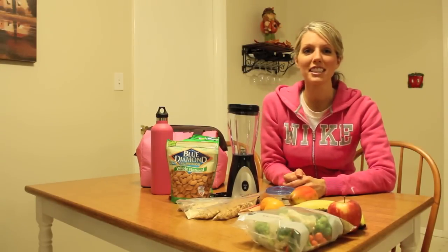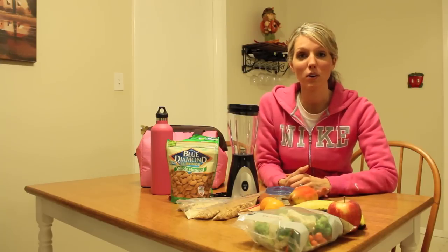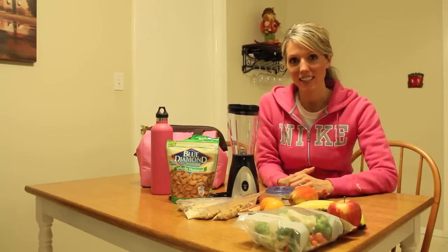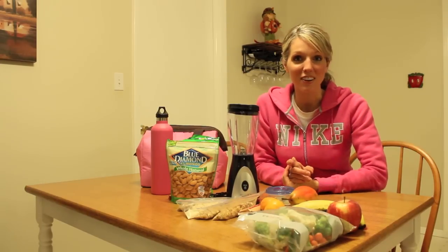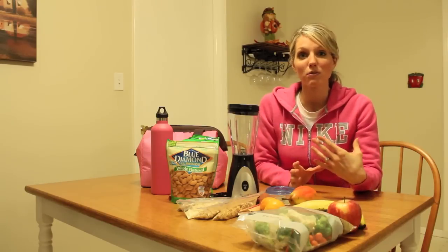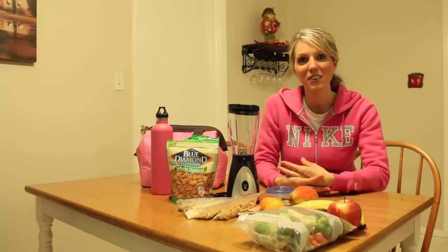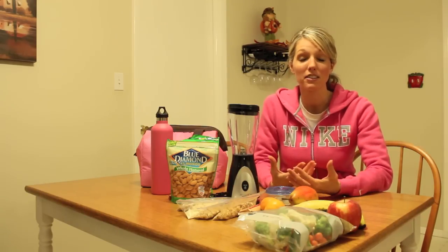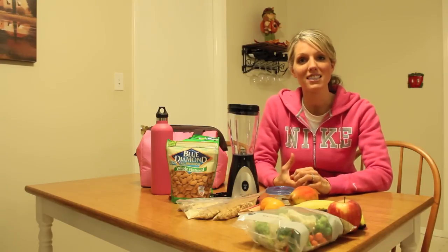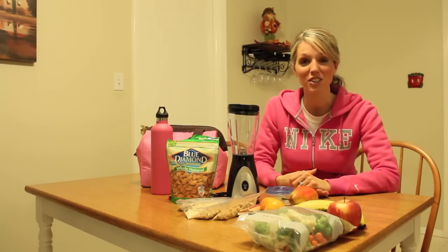Hello, this is Krystal with krystalnutrition.com and today I wanted to show you some healthy tips that you can take with you when you go traveling. I'm going to be leaving tomorrow morning on a business trip, so I'm going to show you what I typically bring and pack when I travel. A lot of my clients tend to fall off track with their eating habits when they travel, whether for work or vacation, so hopefully these tips will help you stay on track with your weight loss and health goals.